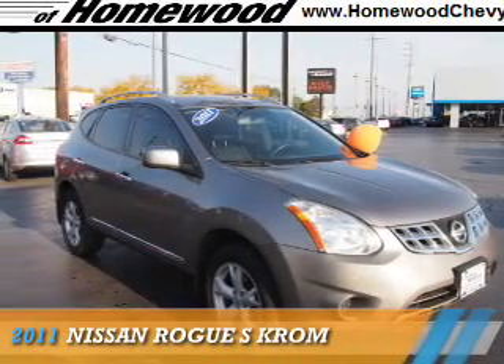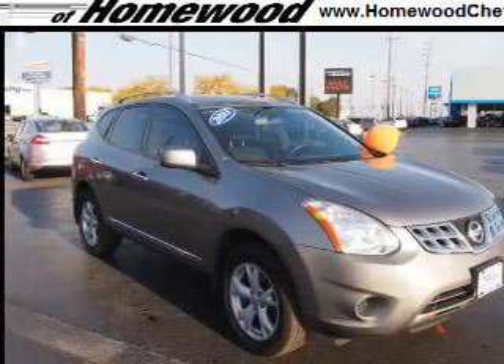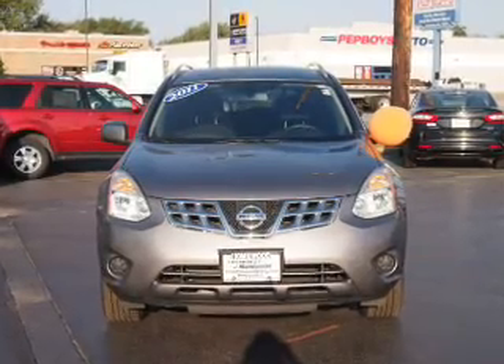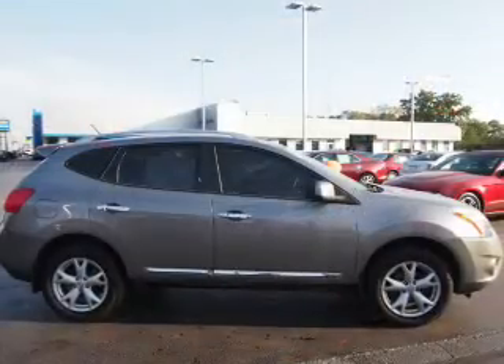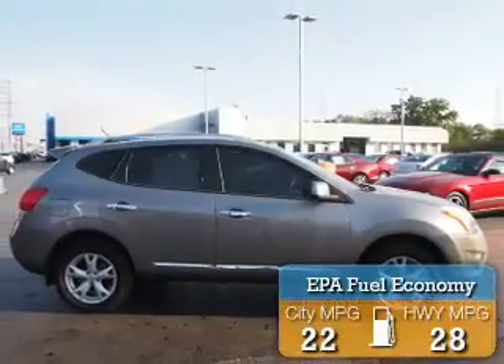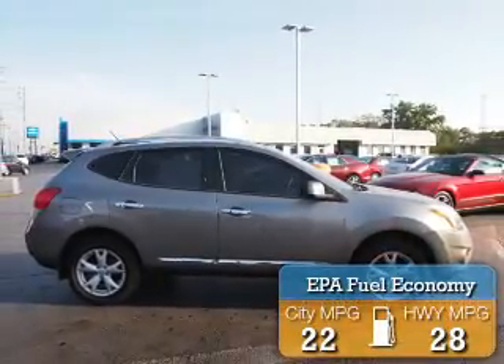Presenting the 2011 Nissan Rogue. It's powered by front-wheel drive, a 2.5-liter four-cylinder engine, and an automatic transmission. Great fuel efficiency saves you money by requiring fewer trips to the gas station.